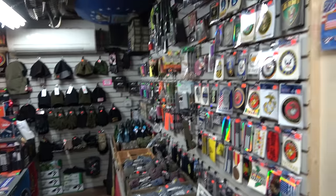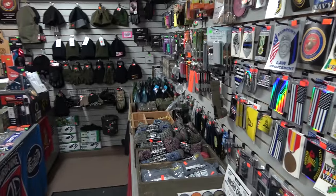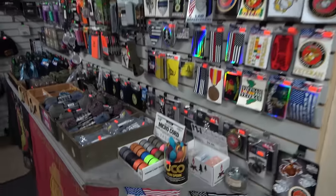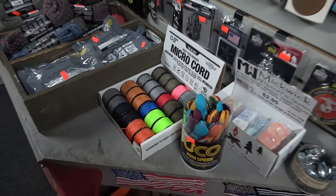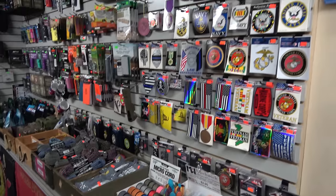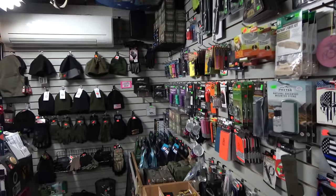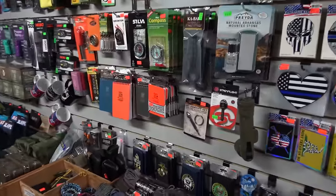We're going to try to stay a little quiet since there are some customers walking around. Right off the bat, we have all kinds of military things, camp stuff, cool cord — I was just talking to Billy about this micro cord. Looks pretty handy. They've got some really nice stuff in here. A little bit of everything in this mom and pop, locally owned shop.